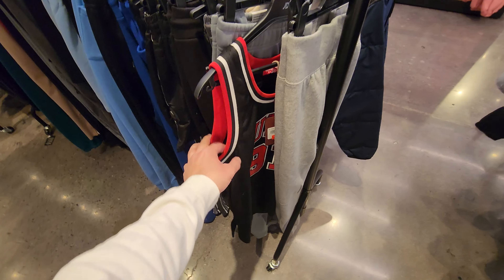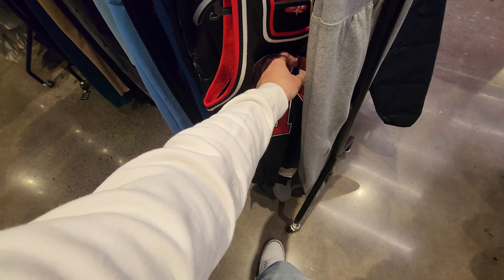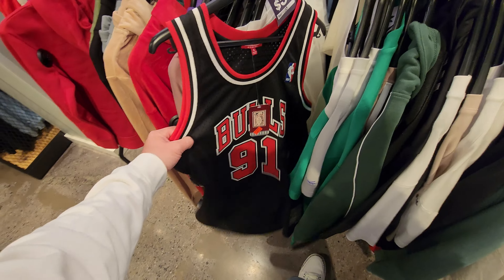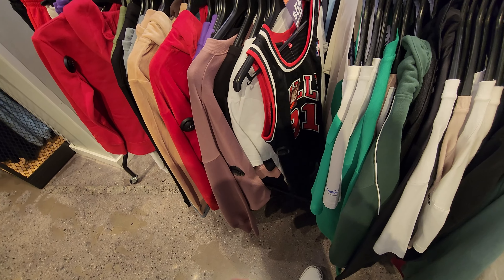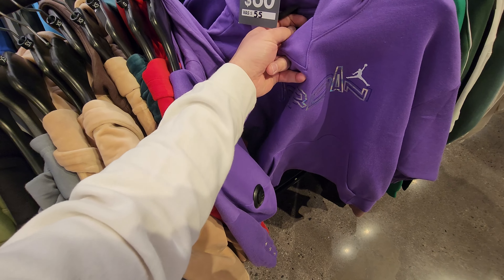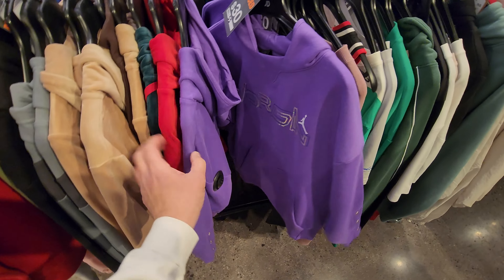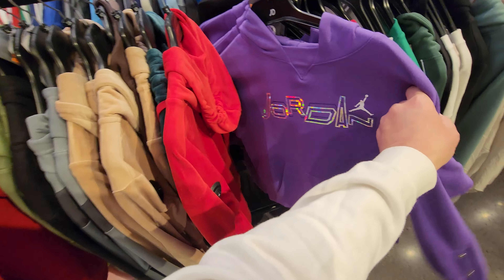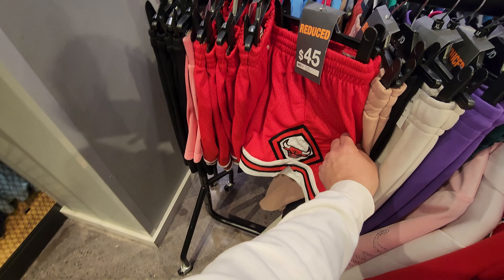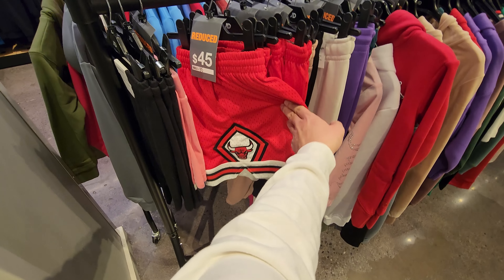If you guys missed last week's video - I was surprised to see these. These are the women's jerseys right here - looks like a medium. These are going for $55 and these are Mitchell & Ness Swingman. There's a small one right here as well for $55. Then they got winter gear here for women and for kids. Kids hoodies are $30, they got a couple different sizes.